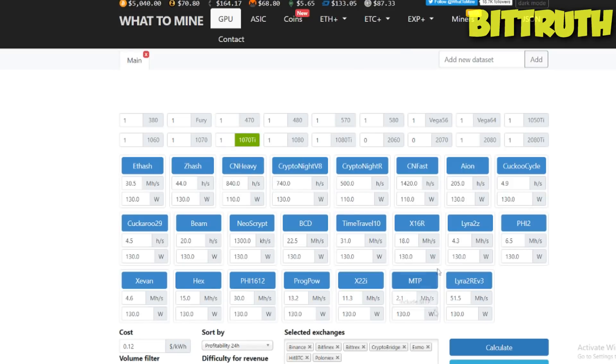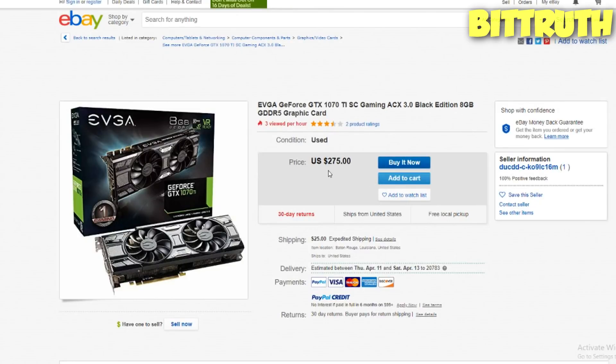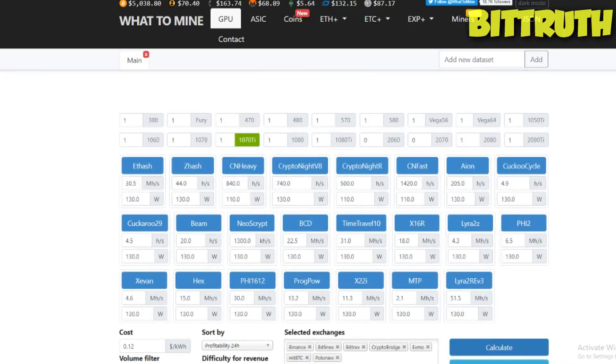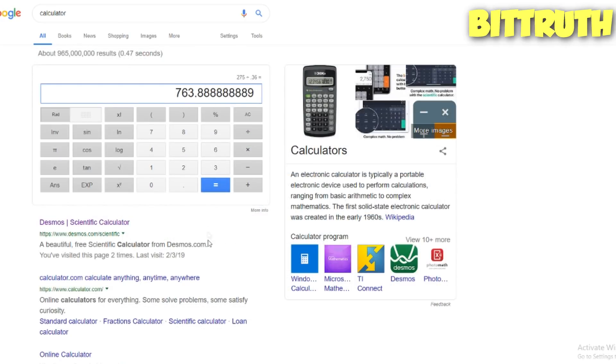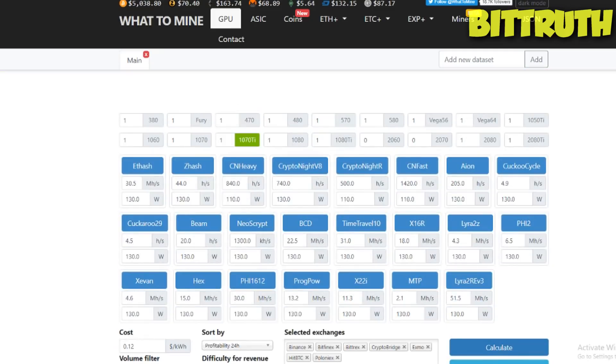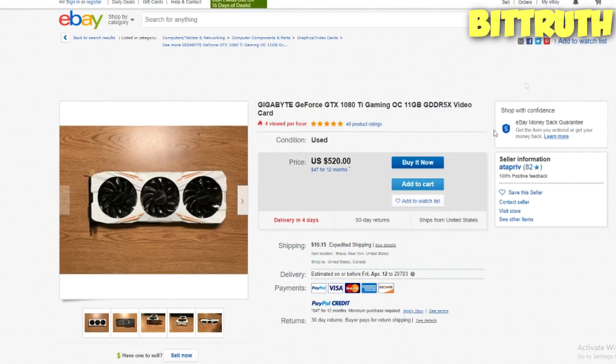The next one is the 1070 Ti: 36 cents profit with electricity. $275 used, no bids. $275 divided by $0.36 is 763 days. Without electricity costs, $275 divided by $0.74 is about 371 days. So without electricity the 1070 Ti is the winner with roughly 370 days ROI, but with electricity the 1080 Ti is the winner at 812 days.